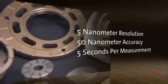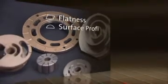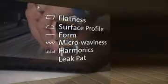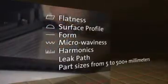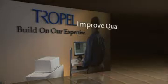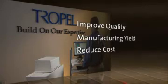In less than 5 seconds per measurement, the FlatMaster measures flatness, surface profile, form, micro-waviness, harmonics, and leak path for a variety of part sizes. With full surface measurements and unprecedented speed and accuracy, the FlatMaster can significantly improve product quality, manufacturing yield, and reduce your manufacturing costs.